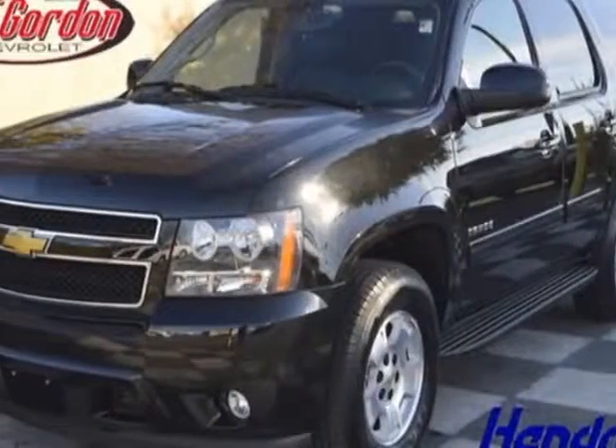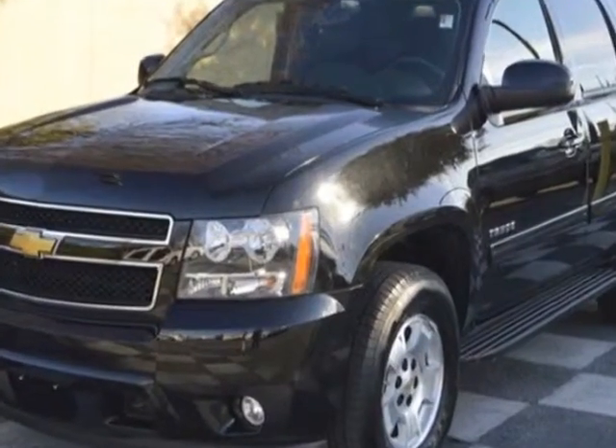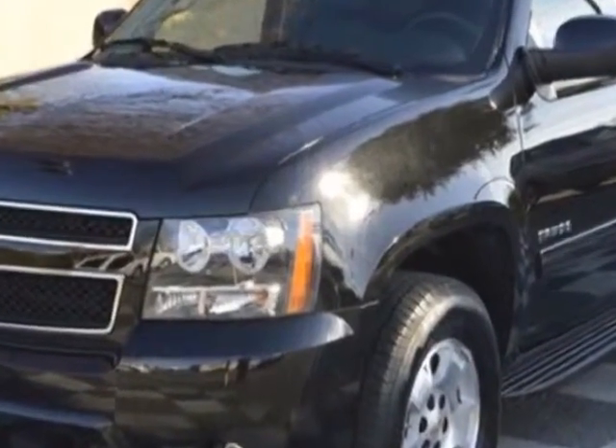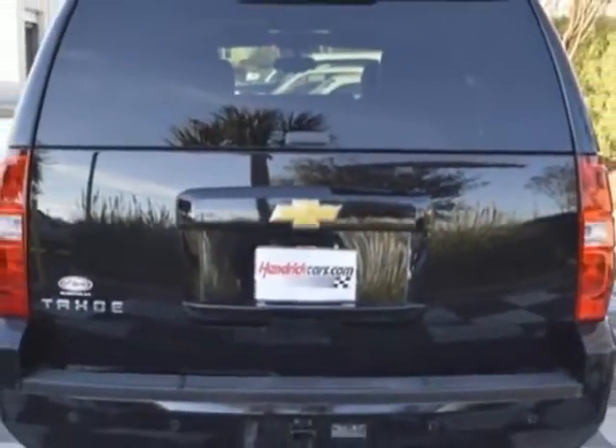Take a look at the certified pre-owned 2013 Chevrolet Tahoe. Carfax has certified this Tahoe as having one owner. This Tahoe has just under 24,000 miles. For your protection, a warranty is available for this vehicle.